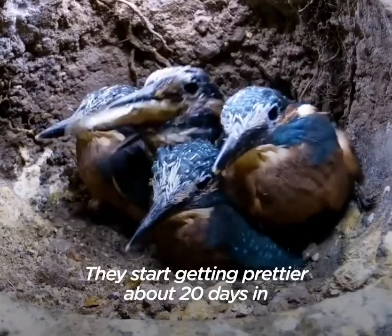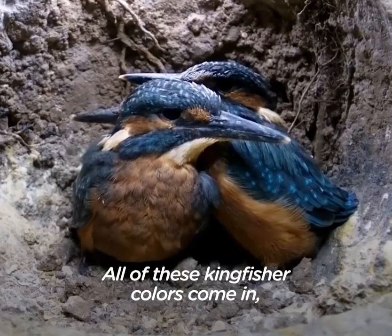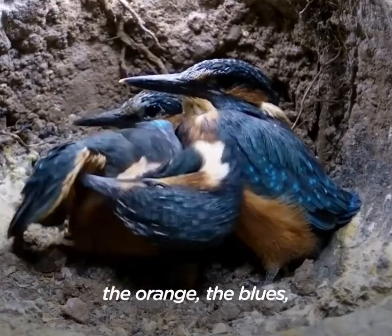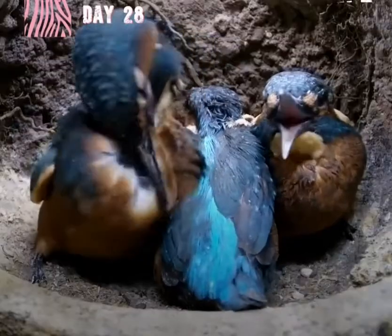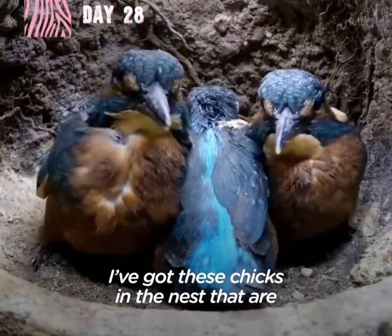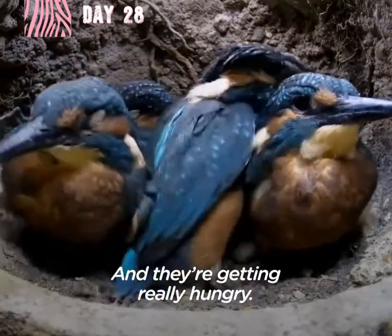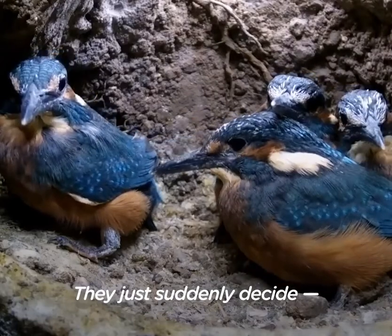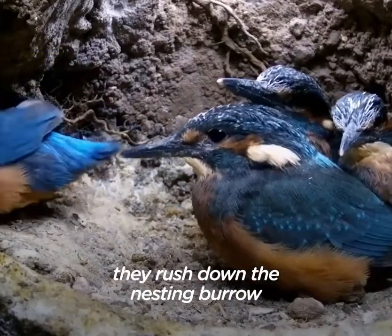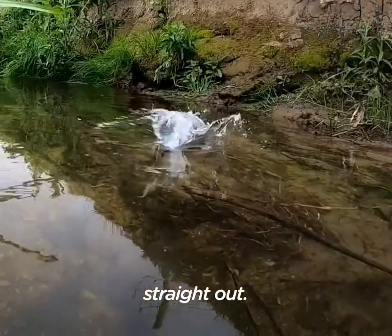They start getting their colors at about 20 days and you can really tell them apart. All of these kingfisher colors come in — the orange, the blues, the turquoise. On the 28th day, the chicks in the nest are going round and round in circles, getting really hungry. They just suddenly decide, rush down the nest tunnel, and literally launch themselves straight out.